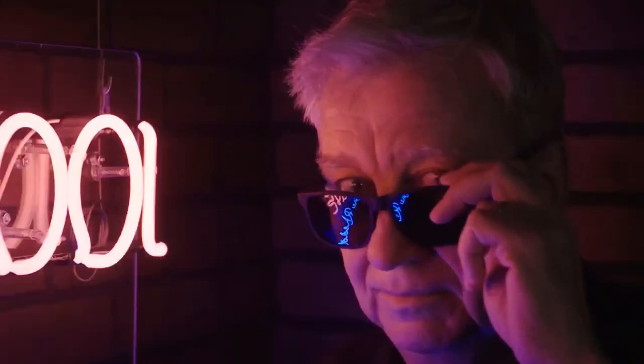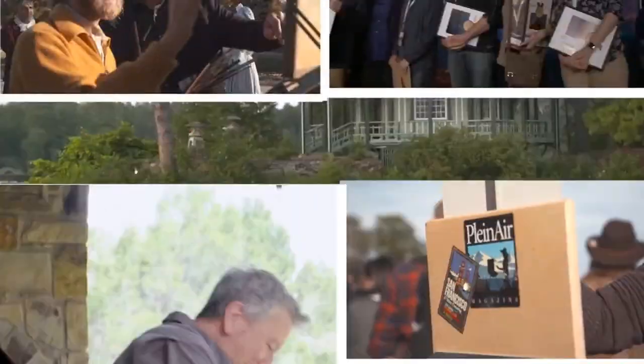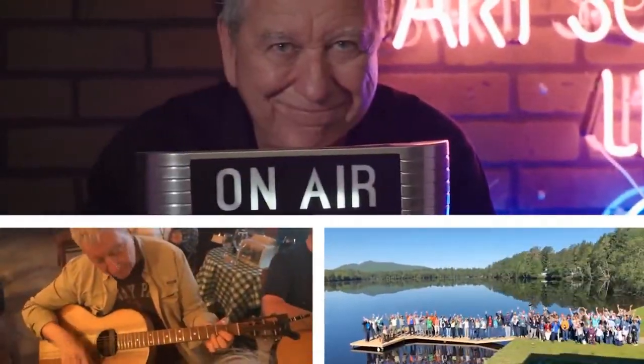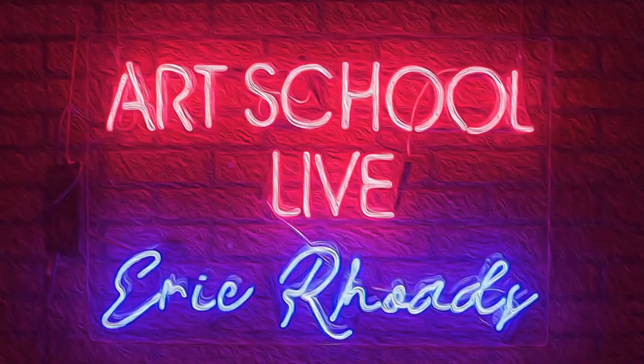It's Art School Live with Eric Rhodes. Welcome to Art School Live. I'm Eric Rhodes, publisher of Fine Arts Connoisseur, Plein Air Magazine, and numerous art newsletters including Plein Air Today, which has just gone to a daily. We've got a new one coming out this month in just a couple of weeks, so you want to hang out and find out about that.